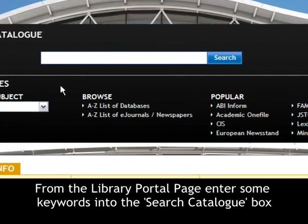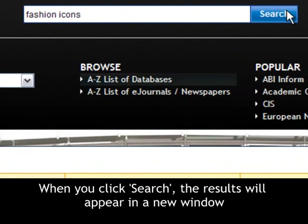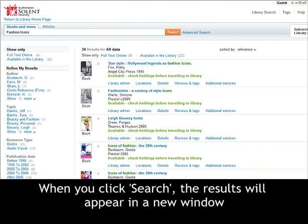From the library portal page, enter some keywords into the search catalog box. When you click search, results will appear in a new window.